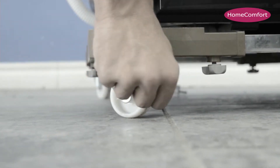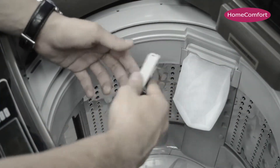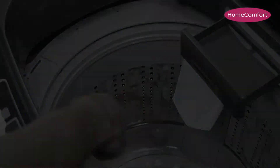Heavy-duty casters allow the machine to be easily moved by one person without lifting — super easy to move around without pushing or pulling hard. A new wheel-locking feature ensures it won't simply move once positioned.